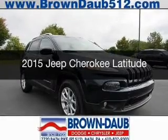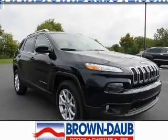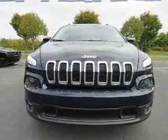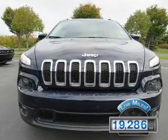This is a used 2015 Jeep Cherokee. It's powered by a four-wheel drive engine and an automatic transmission. With fewer than 20,000 miles, this vehicle has a long road ahead.